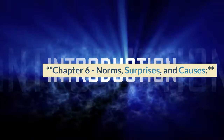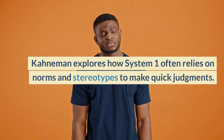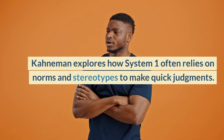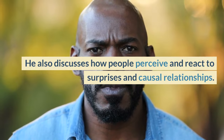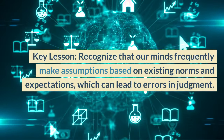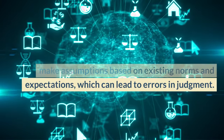Chapter 6, Norms, Surprises, and Causes. Kahneman explores how System 1 often relies on norms and stereotypes to make quick judgments. He also discusses how people perceive and react to surprises and causal relationships. Key lesson: recognize that our minds frequently make assumptions based on existing norms and expectations, which can lead to errors in judgment.